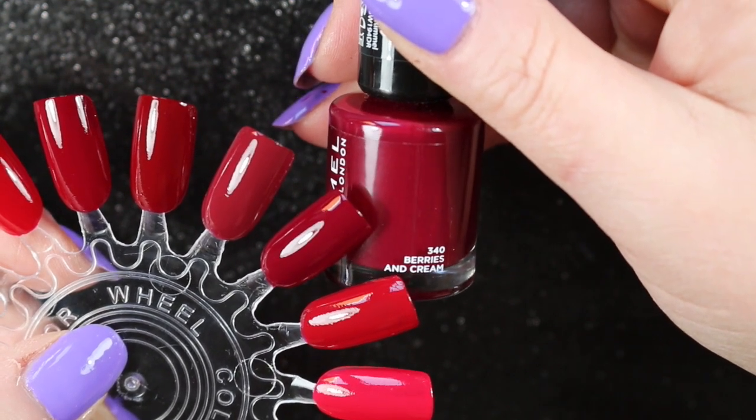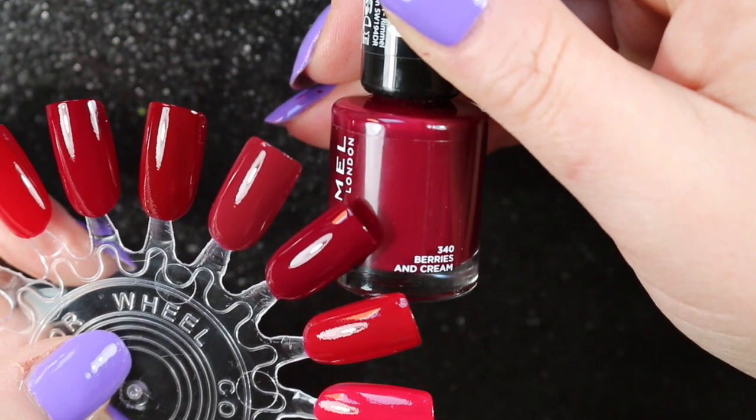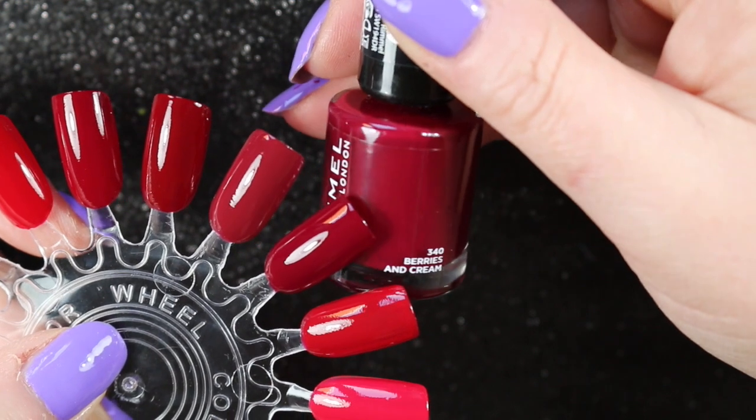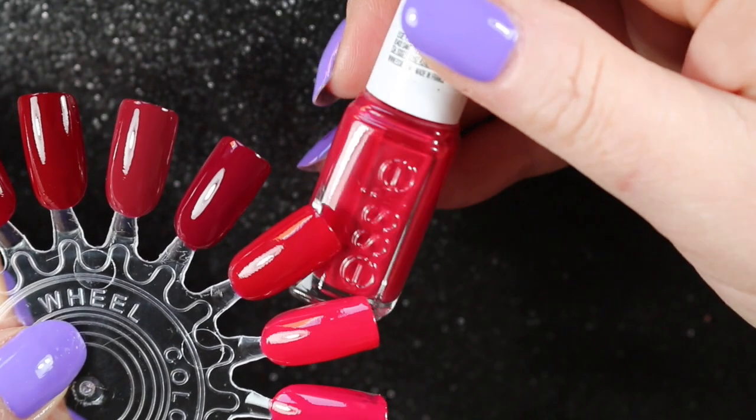This is Rimmel's Berries and Cream — slightly darker than the others and slightly more purple, although the camera is not really picking up that purple tinge. But I do like the shade and so for the moment it's going to be staying.